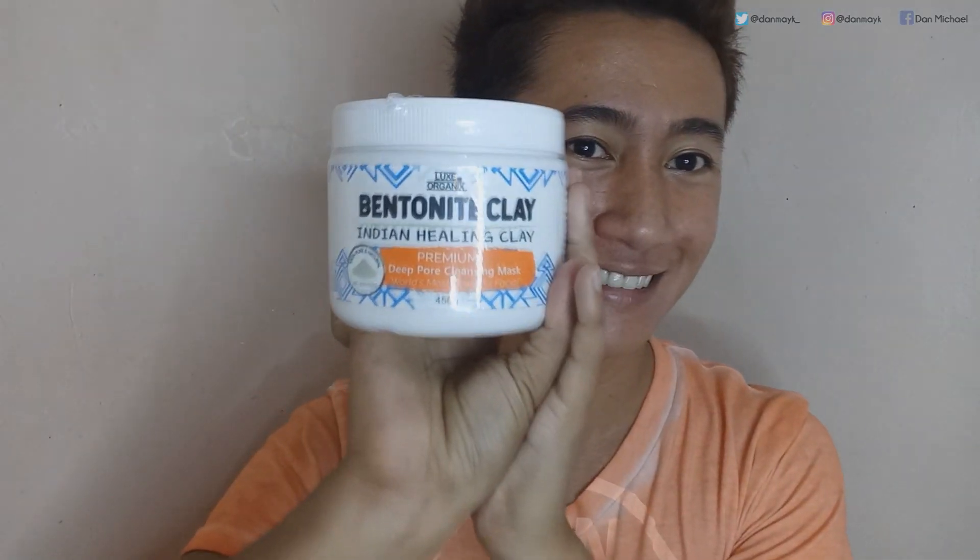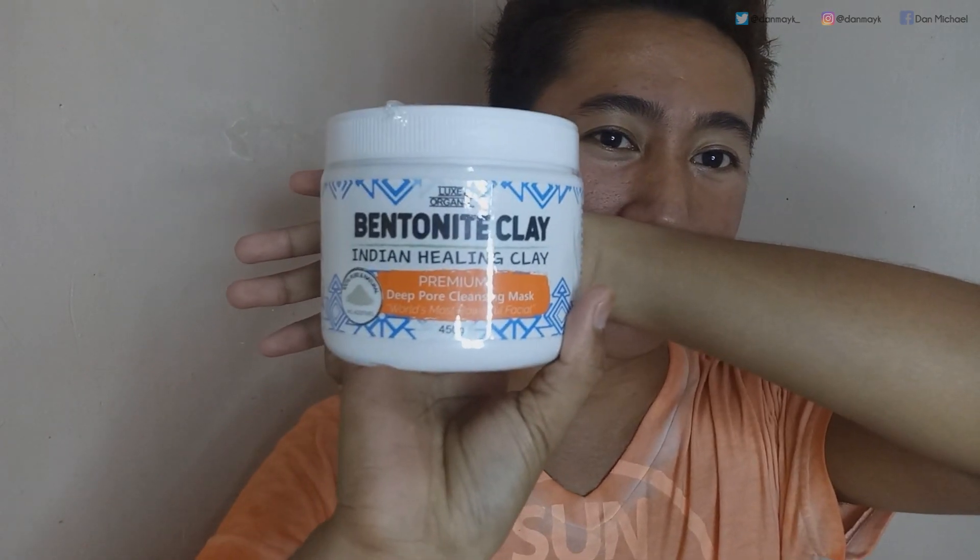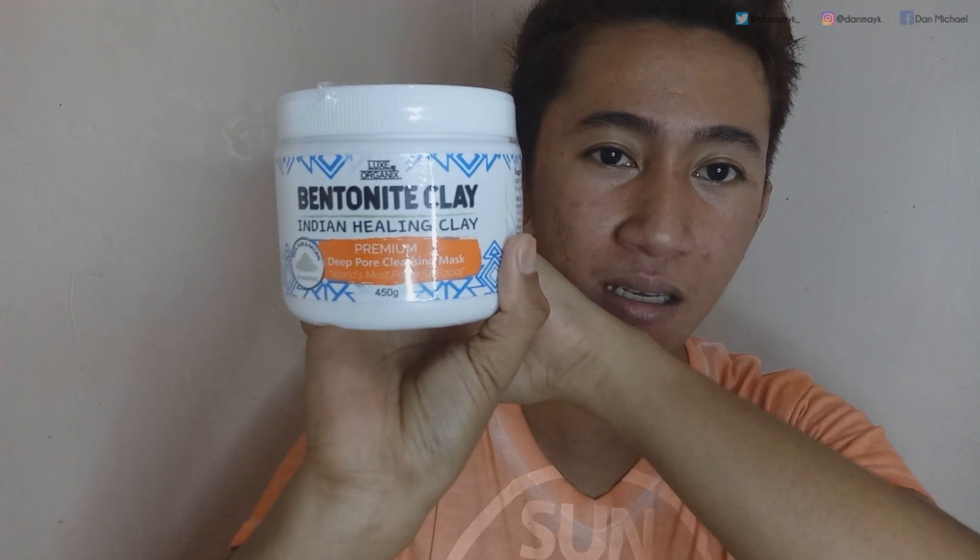So for today's video, nabanggit ko nga kanina na magkakaroon ako ng product review about this product na nabili ko from SM Mall here in Olongapo. So ito sya — ta-da! Nakabili ako ng Luxe Organic Bentonite Clay, an Indian Healing Clay. Nakalagay din dito is Premium Deep Pore Cleansing Mask. It is the world's most powerful facial. Ganyan sya kalaki.